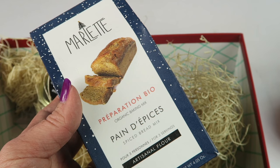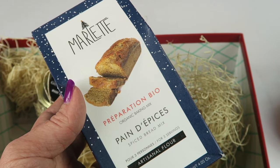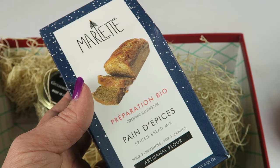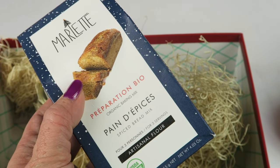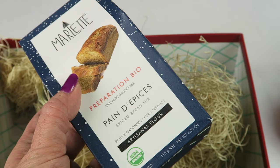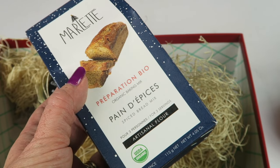We have a baking mix from France. Margot and Scarlet are the two sisters behind this small French company that makes it easy to bake at home. This is a mix for spiced bread, a traditional French holiday cake made with milled organic flour and a variety of baking spices.